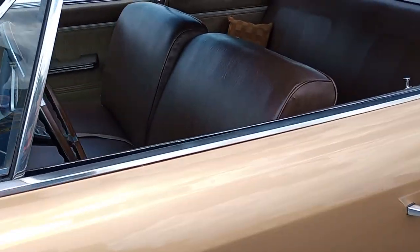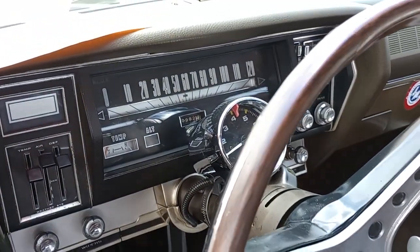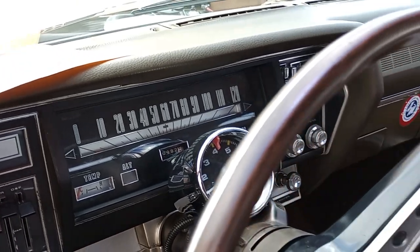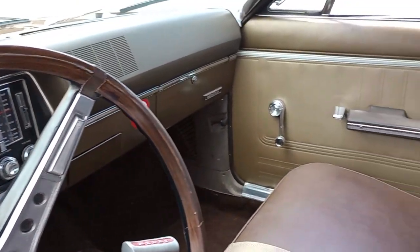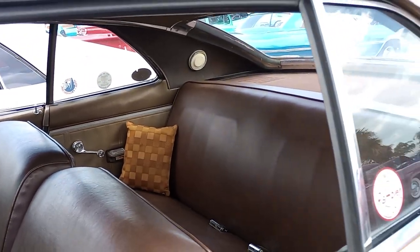And you are looking at a wonderful four-speed. Nice, presentable dash. Steering wheel looks nice. Seating — very presentable in classic, modest AMC fashion.